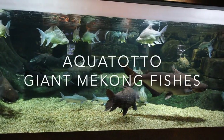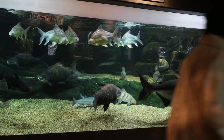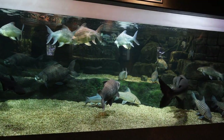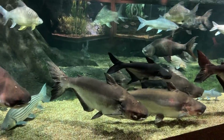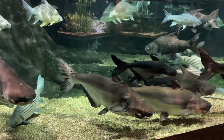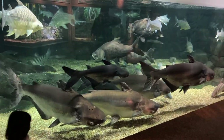Hi everyone, today I want to show you a giant fish tank done right. This huge aquarium of 75,000 liters or 20,000 gallons sits in the AquaToto freshwater aquarium in Gifu, Japan. Like everyone, I love big fish, but to do this kind of thing right, you need aquariums of this size.